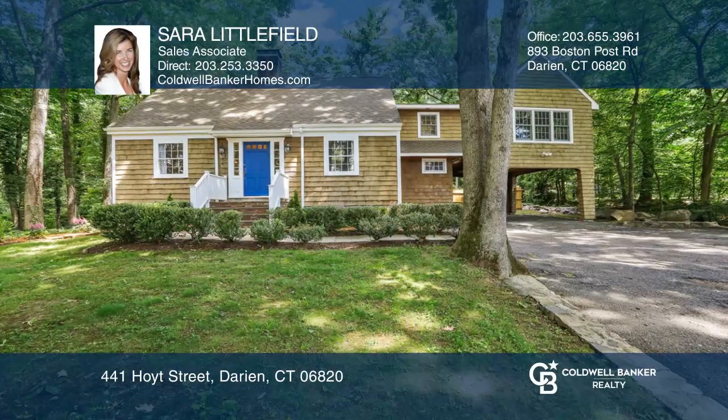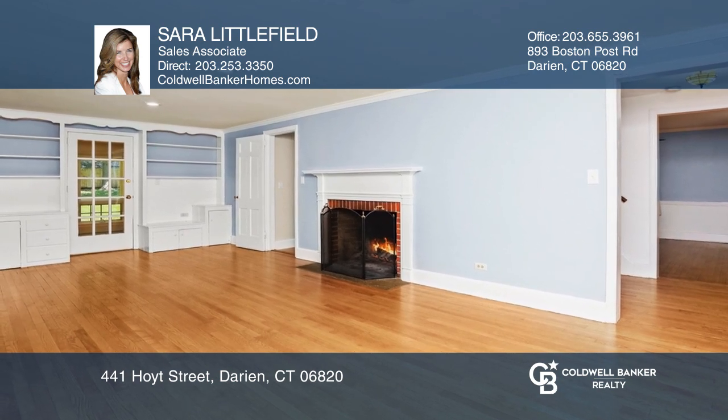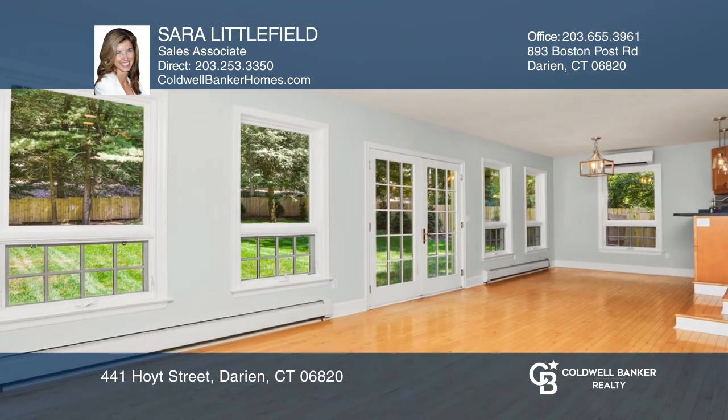Gracious modern floor plan for today's living includes an open foyer to the formal living room with a wood-burning fireplace, to the sun-filled family room via a French door.